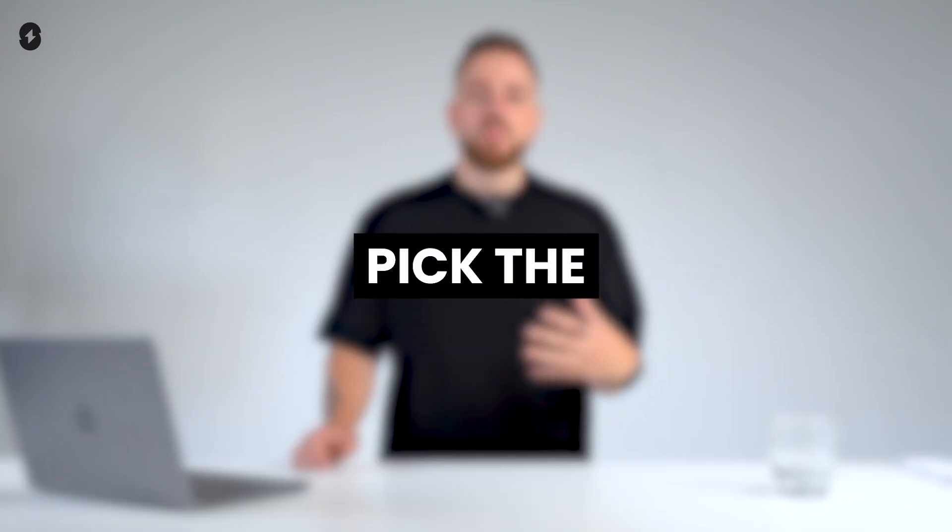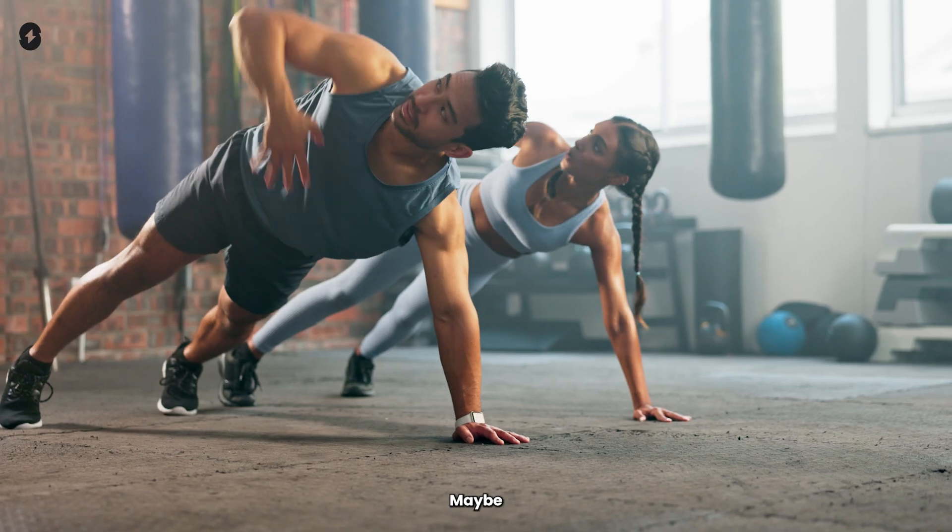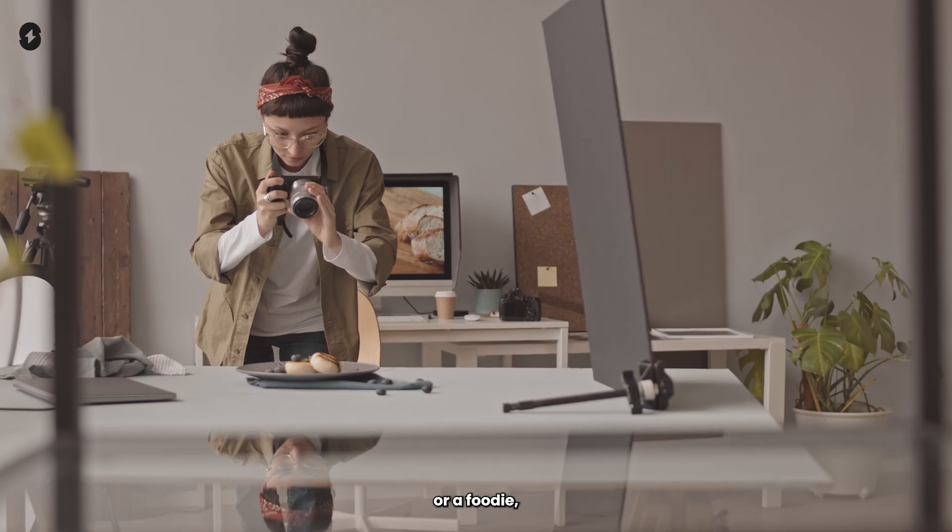Now, let's talk about how to pick the right TikTok niche for you. First, ask yourself: what are you passionate about? If you don't enjoy creating content about a certain topic, chances are you won't stick with it. Your niche should excite you. Think about your hobbies, your skills, and what you're genuinely good at. Maybe you're a fitness fanatic or a foodie — whatever it is, choose something you love.